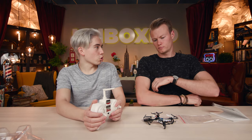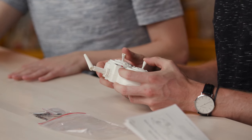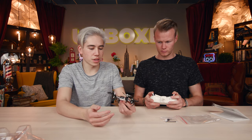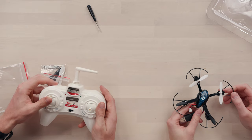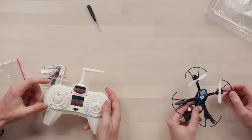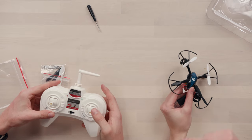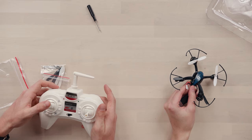The controller feels a bit plastic, but at $36 all the money clearly went into the quadcopter — it feels pretty well built. The left analog stick seems like the spring is malfunctioning because it doesn't spring back to center vertically, while the right one does. That may just be how the throttle works.